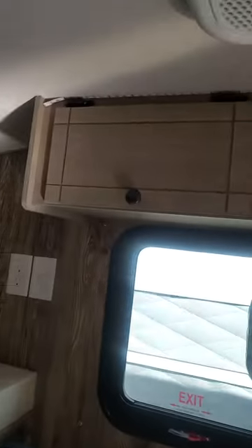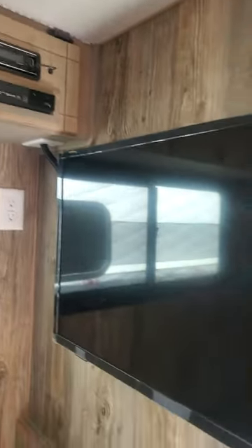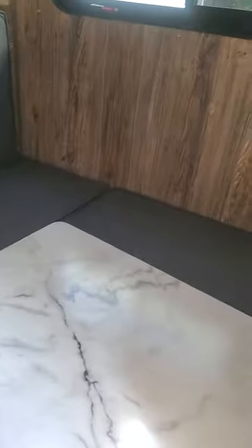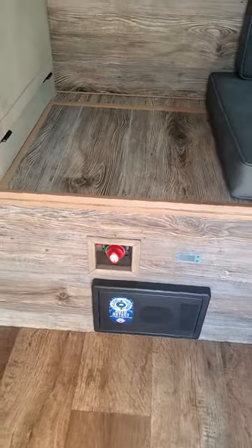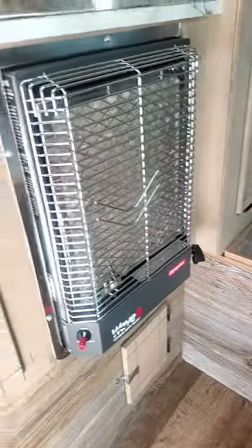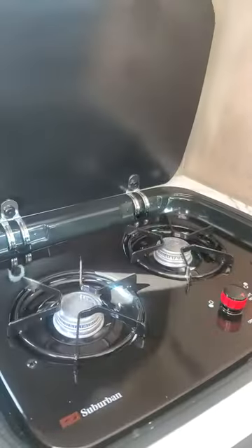Over here we're going to have our 12-volt and 110 outlets up above. We've got some cabinetry, our stereo, got our TV in here. It's going to have air conditioning up top. The table is down right now — for a small child that could sleep in here. Got our converter down here, our 12-volt on/off switch, we've got our heater, and then we're going to have our glass top stove on top.